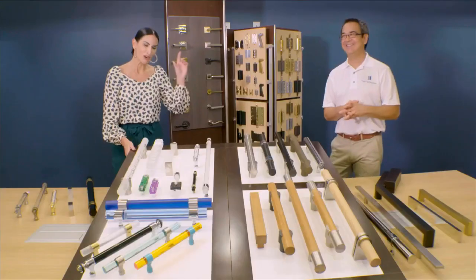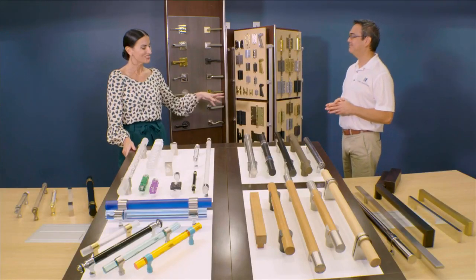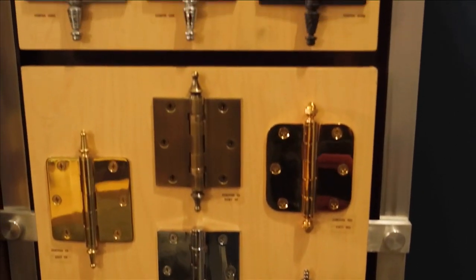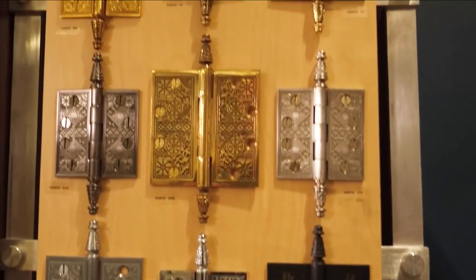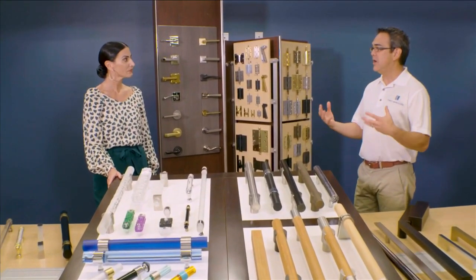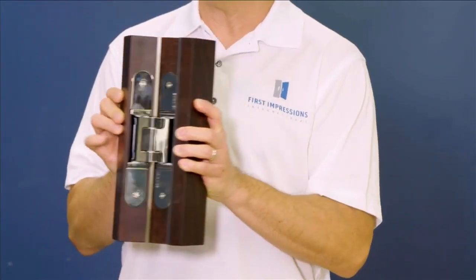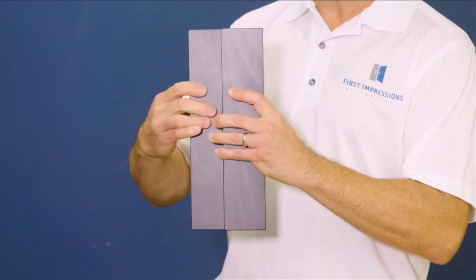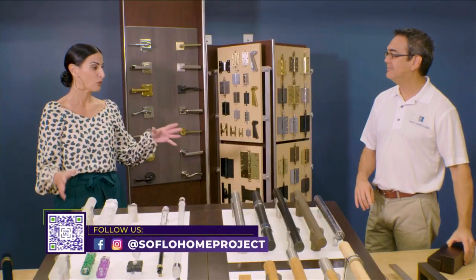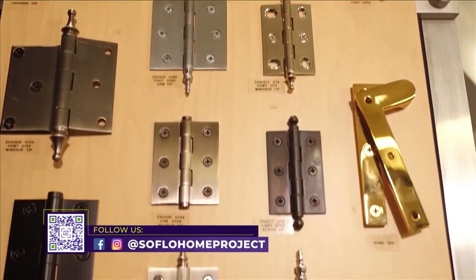Speaking of options, there are a lot of options when it comes to hinges for the door. So we have traditional hinges — some with print and a more elaborate design, others more simple. One trend now is concealed hinges, which are concealed within the frame of the door. That is a very nice contemporary look with very clean lines. I think something we have to think about when picking your door handles and hinges is that this is something that runs throughout the entire home.